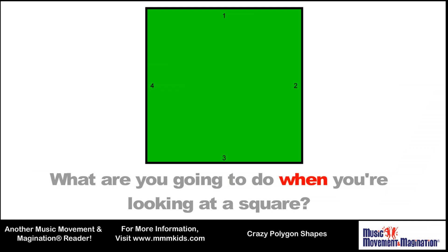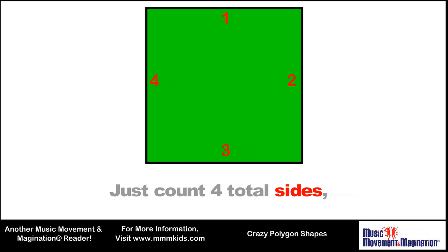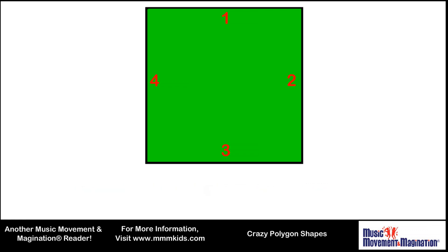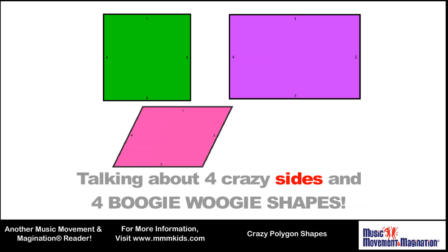What are you going to do when you're looking at a square? How can you tell if it's even there? Just count four total sides and they're all the same length. We're talking about four crazy sides and four boogie-woogie shapes.